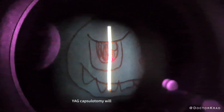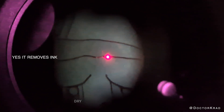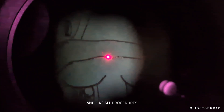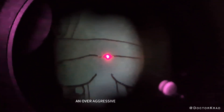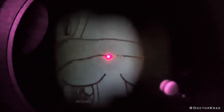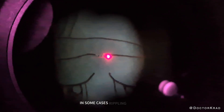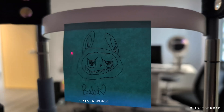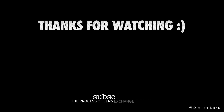YAG capsulotomy will not benefit a patient if the primary cause of blurry vision is a retinal issue, dry eyes, or the wrong lens implant technology. And like all procedures, YAG capsulotomy is not without risks. Although rare, an over-aggressive treatment can cause lens dislocation. Missing the target can cause lens pitting. In some cases, rippling of fluid or fluid shifts can cause swelling of the retina, or even worse, retinal tears or detachment. Also, once the posterior capsule is opened with the YAG laser, the process of lens exchange becomes more complicated.